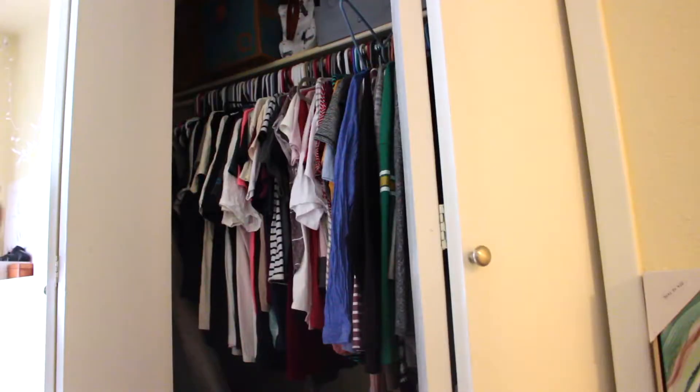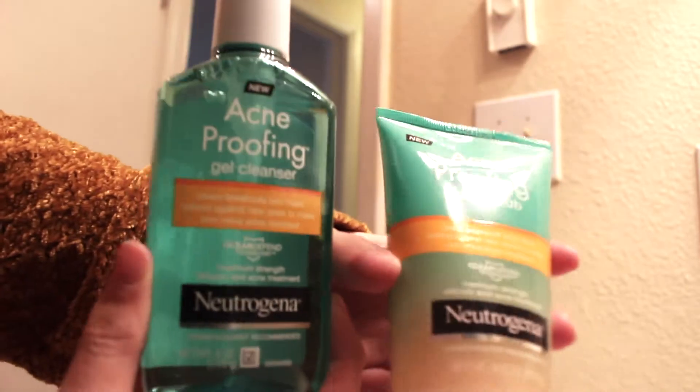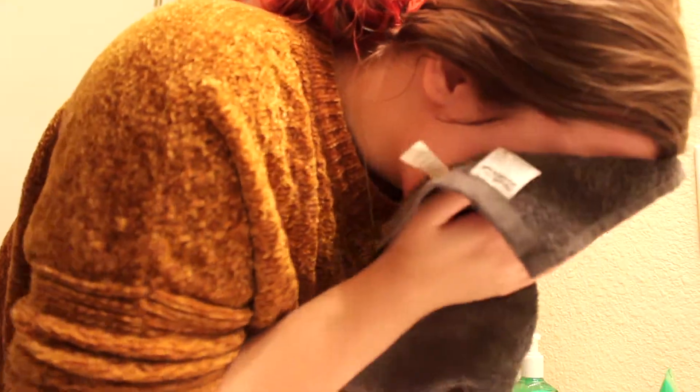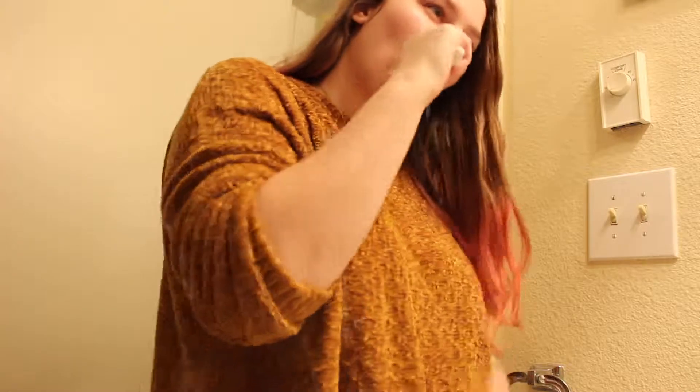Then I'll head over to the bathroom and do my skincare routine. I've been using these Neutrogena products — they did send me these products, so thank you, Neutrogena. I use this Daily Scrub in the nighttime and the gel in the morning. I really, really love these products so far. They help with my acne a lot, and I like to use the scrub at night because it gets rid of all that gross grime on your face. The gel is a little softer on your skin, so I like to use that in the morning.